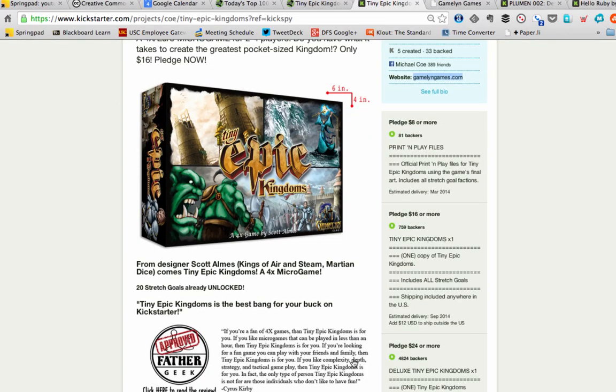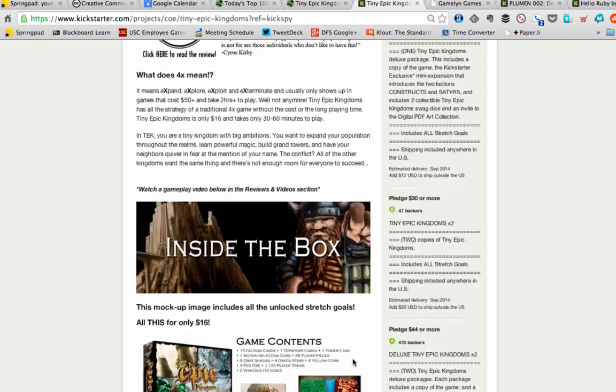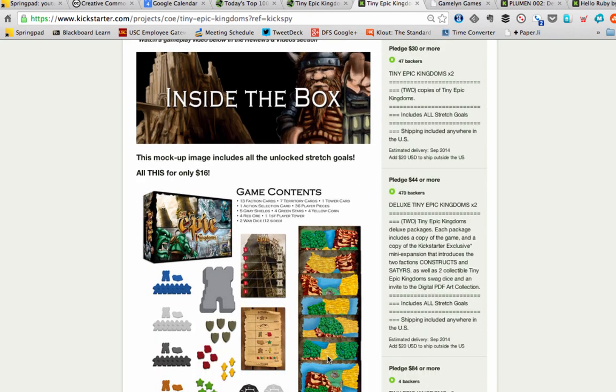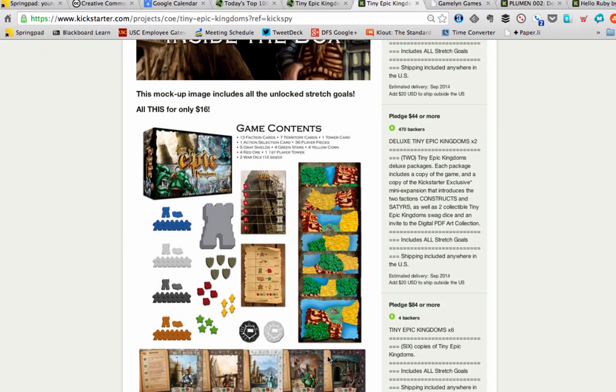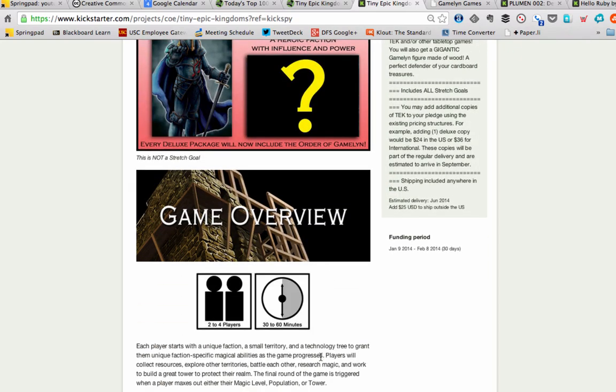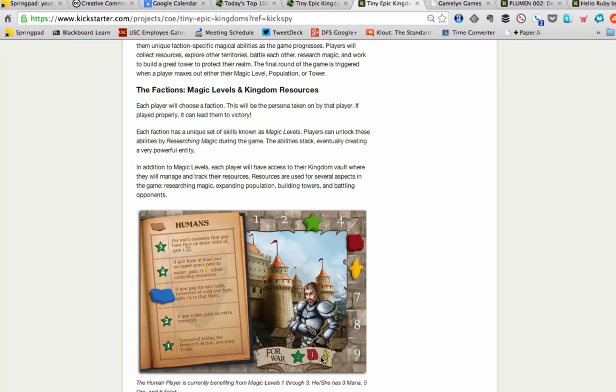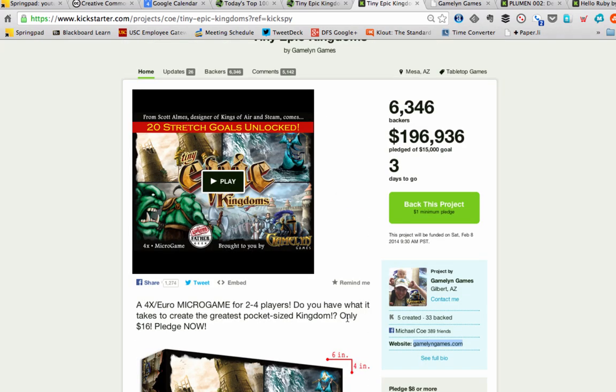When you scan down their page, they've done everything right, so there's no surprises here. They have a lot of detail about what this is, what's going to be in the box, what you're going to get — a really clear breakout of the game contents, an overview of the game, very graphically clean. It works perfectly.